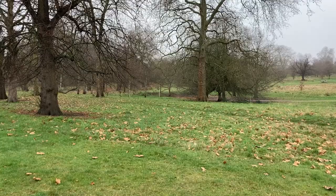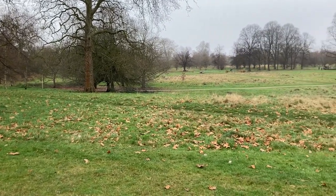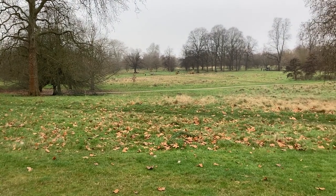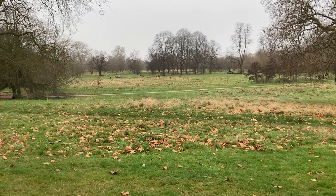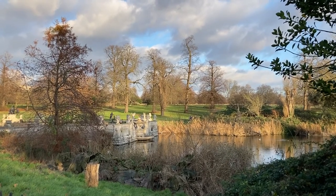Although much of the park is tidy and formal, in recent years some patches have been allowed to grow wilder, including this lovely area of rough grassland. As well as providing a glimpse of how Hyde Park might once have looked, this more relaxed approach has helped to boost biodiversity. Most of these meadow and grassland areas are at their most beautiful in spring and summer, when a carpet of wildflowers attracts bees and butterflies, but they also provide vital foraging opportunities for wintering birds.